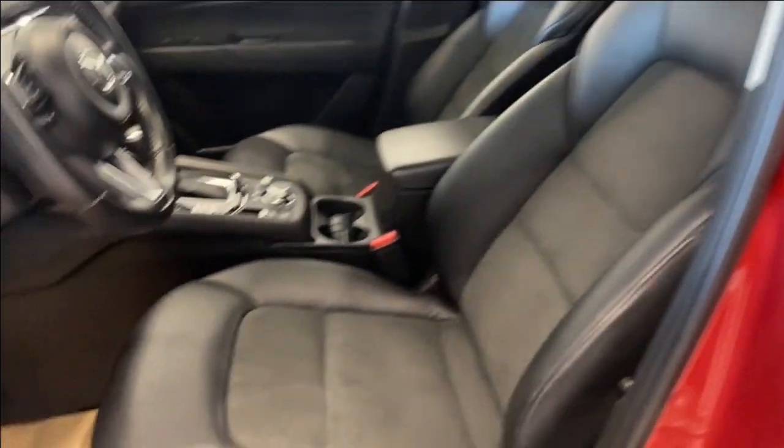Coming inside, we do have a nice armrest here with power locks, power windows and mirrors. A leather and suede combination upholstery with a power driver seat. Let's hop inside.